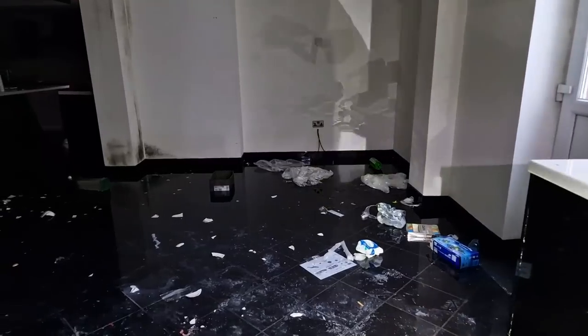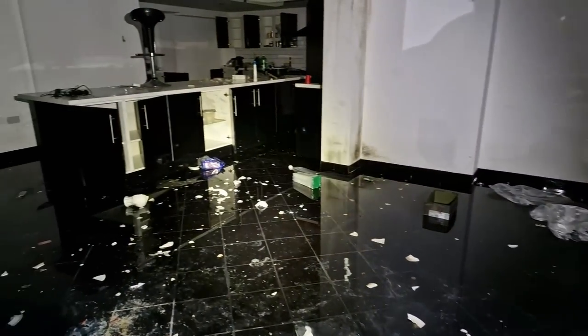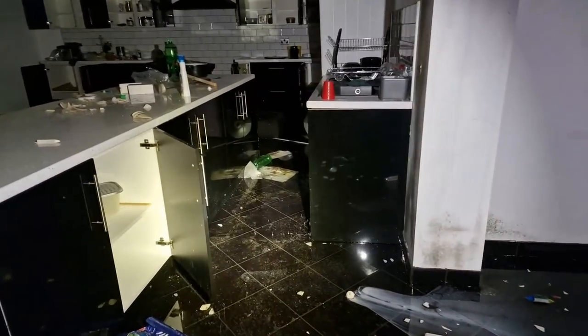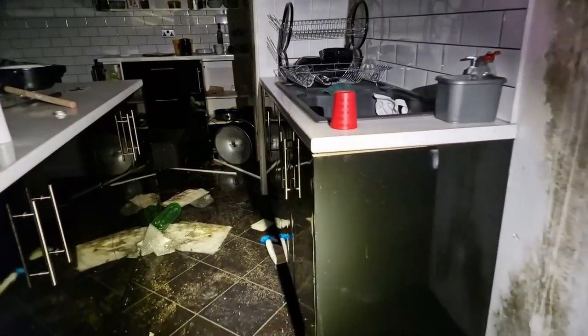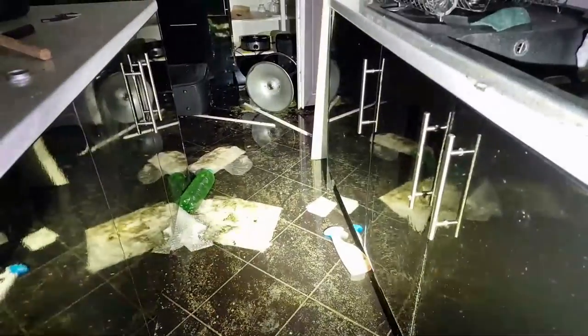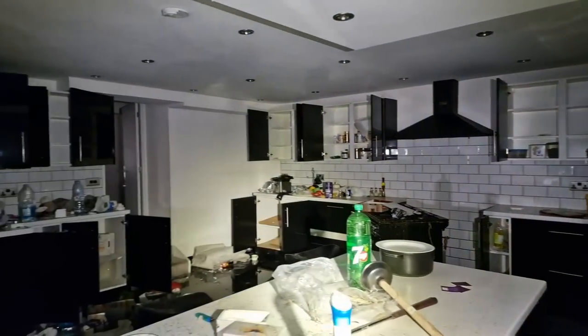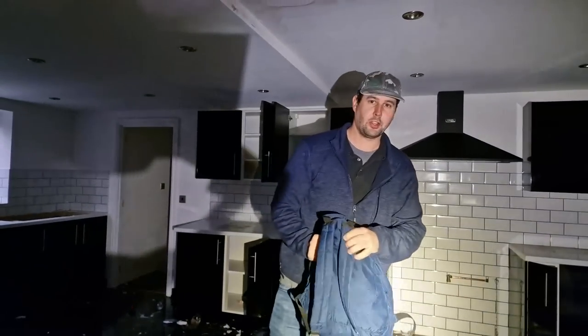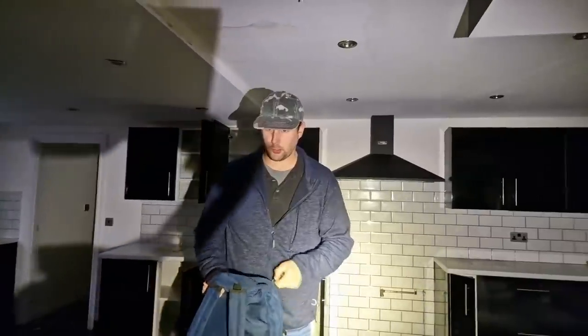Oh, it's absolutely soaked in there. This is the kitchen, mate. It isn't even the tap — they've broken the pipe, the top drop. So this is the kitchen that has been absolutely trashed. Why would people do that? If we could turn it off, guys, we would, but I think it's been busted.